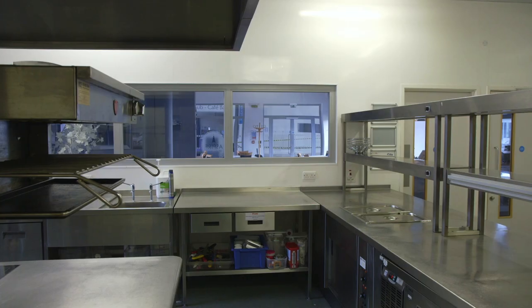Hello, my name is Simon. I'm one of the lecturers here within the hospitality team at City College Southampton.